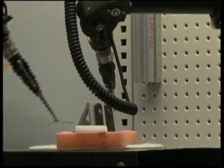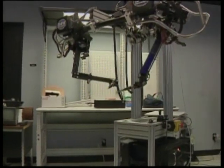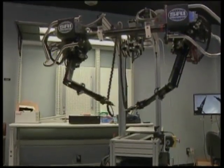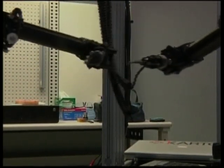In the past, bomb experts have had to risk life and limb in their attempt to defuse it. Tom Lowe is the head of engineering and technology at SRI International. He and his team say they have the answer: the mobile M7 robot.